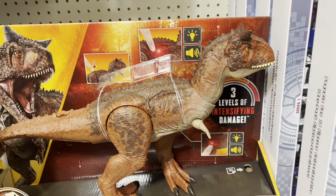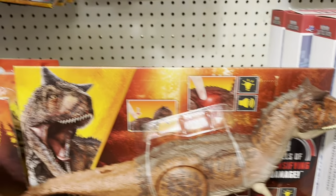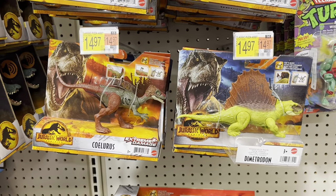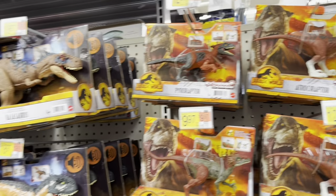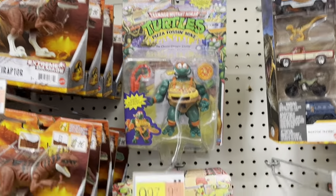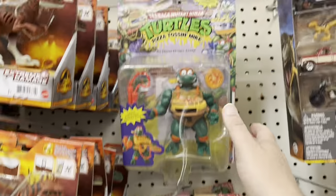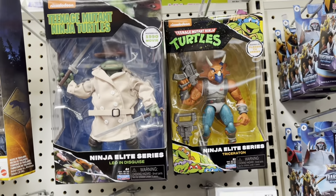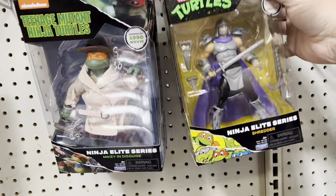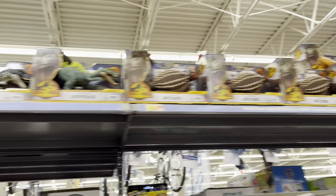Tiny tiny arms — I thought the T-Rex had it bad but those are some short arms. Got a Dimetrodon, and more dinosaurs. Oh, got Turtles over here — got the storage shells, a bunch of Mikeys, a raft, and a Mikey pizza tosser. We got the Ninja Elite Series, tiny head Shredder. The rest of the dinos over here, and some more up top there too.